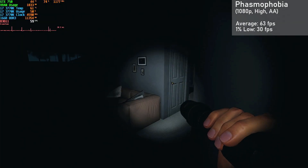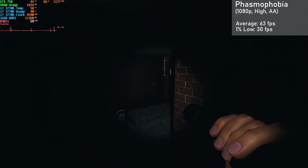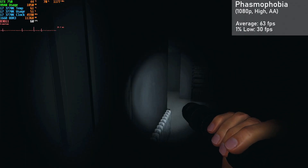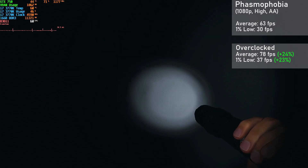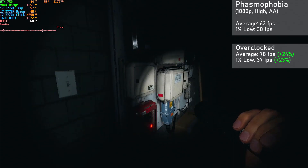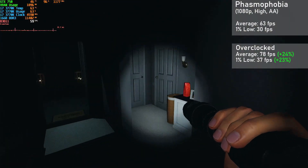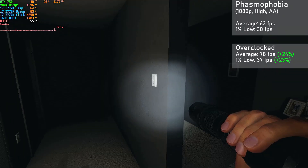Next up is Phasmophobia, run at 1080p with high settings, AA enabled, and 50% texture resolution to keep within our 2GB VRAM limit. The card managed averages of 63 FPS with 1% lows down to 30. When overclocked, averages jumped 24% to 78 FPS, with 1% lows rising 23% to 37. VRAM was pretty saturated here, and while the game did stutter a little as shown in the 1% lows, it wasn't anything too bad. Locking the framerate to 60 FPS could smooth out the inconsistent frame times.